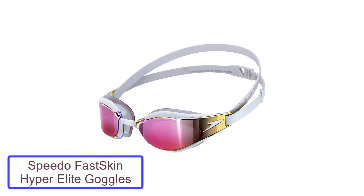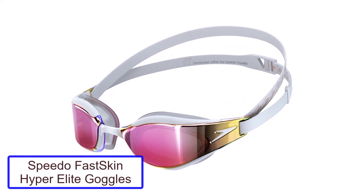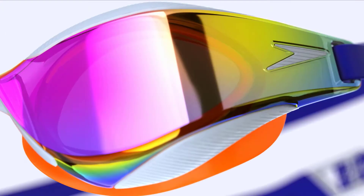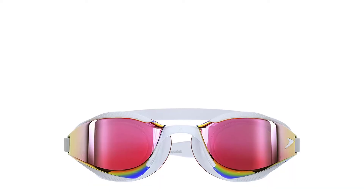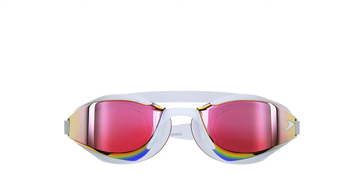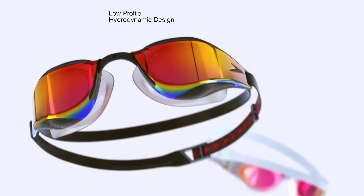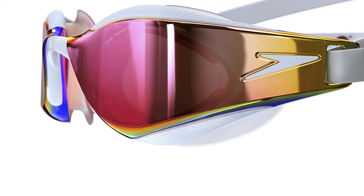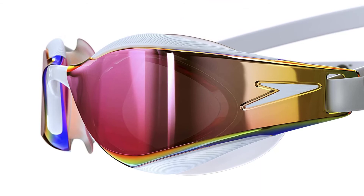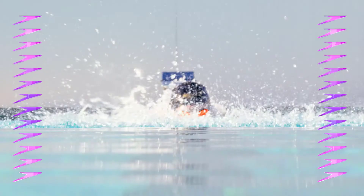Number 4: Speedo Fast Skin Hyper Elite Goggles. One of the biggest fears competitive swimmers have is their goggles springing a massive leak off the dive of an important race. It happened to Michael Phelps in the 200m butterfly at the Beijing Olympics, leaving the champion swimmer effectively blind for the final 150m of the race. Speedo, with the latest generation of their Fast Skin goggles, sought to quell this anxiety with something they call IQ Fit 3D — developed after scanning thousands of faces at their research facility in the United Kingdom, fittingly called Aqualab.